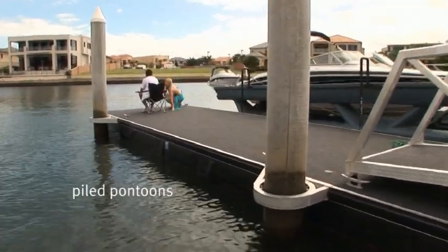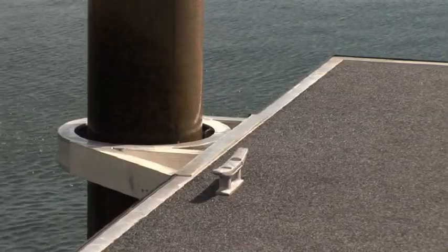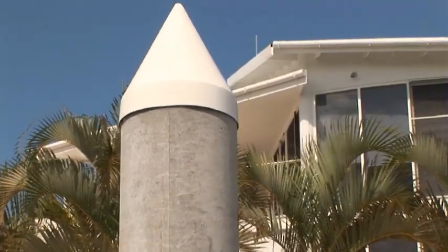It's important to choose the right pontoon for your site and Superior Jetties will work with you to find the right solution. What are the options? Firstly, piled pontoons use a unique roller piled bracket for medium to heavy duty application.